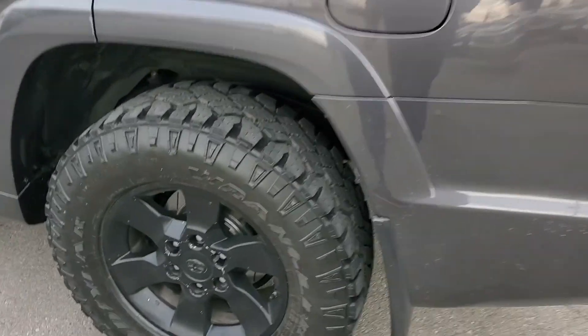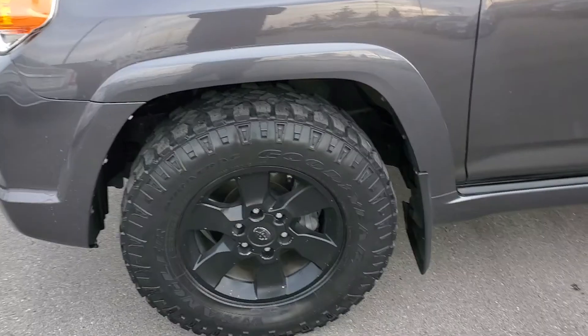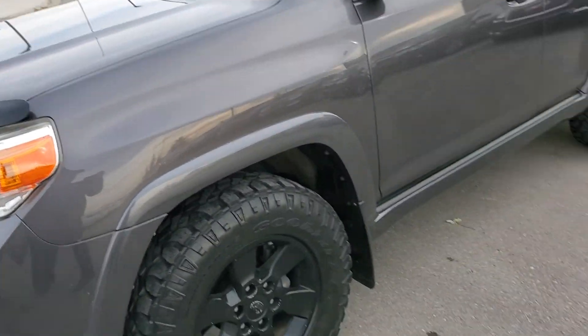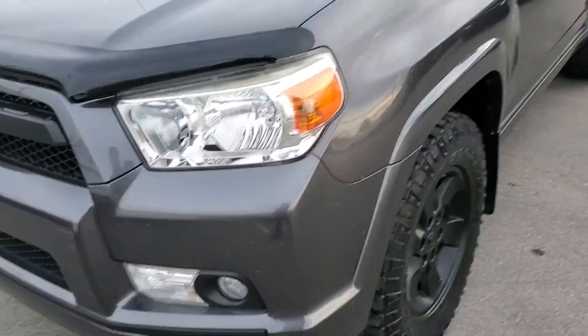Take a look here. Tires are in great shape. It's got good brakes and rotors. Body's in great shape. The trim's all blacked out.